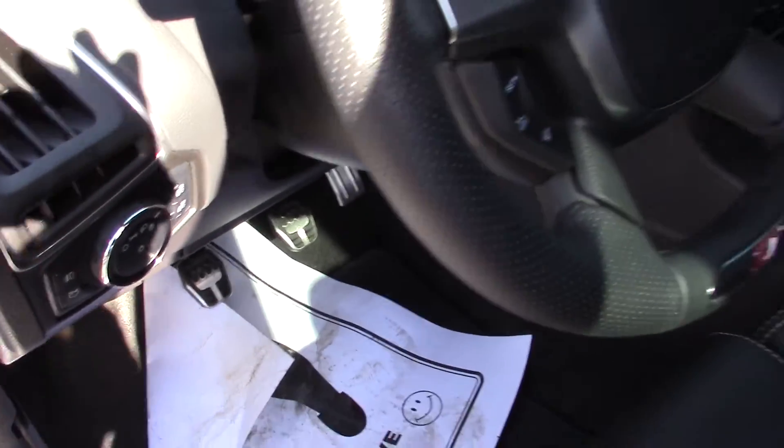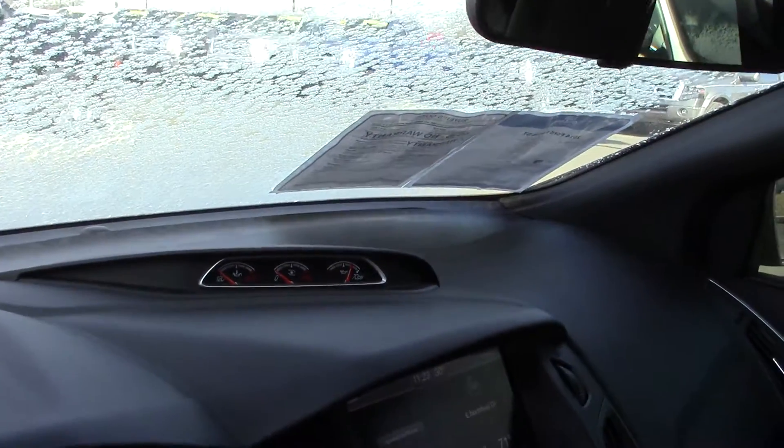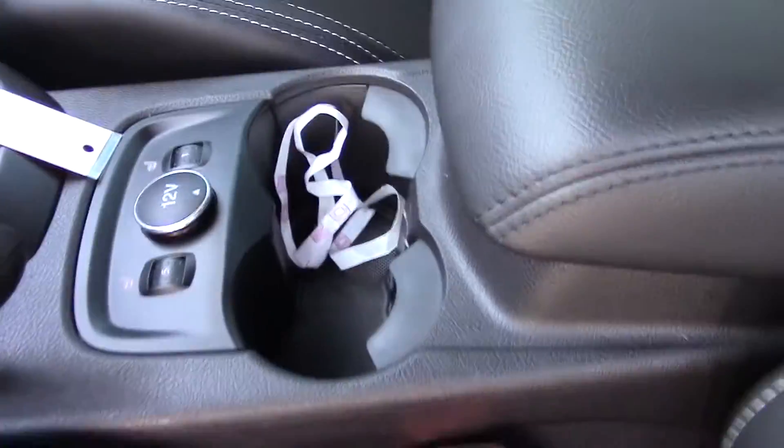The power windows and locks, automatic headlights, tilt and cruise, and of course the SD gauge package. It has navigation, dual heat and air, Sony radio, heated seats, and the Recaro seats.